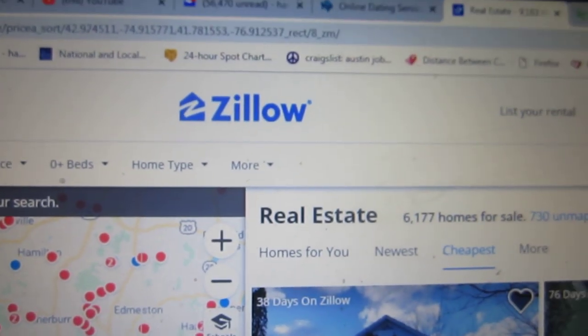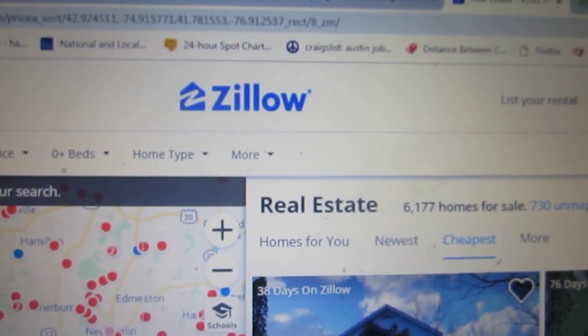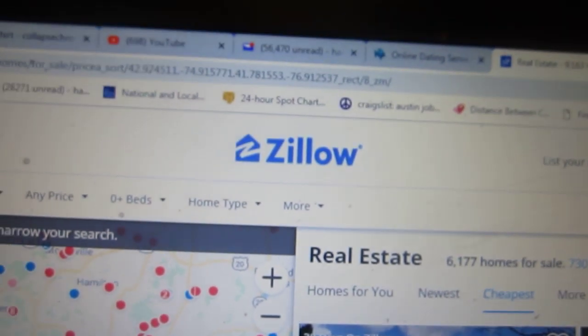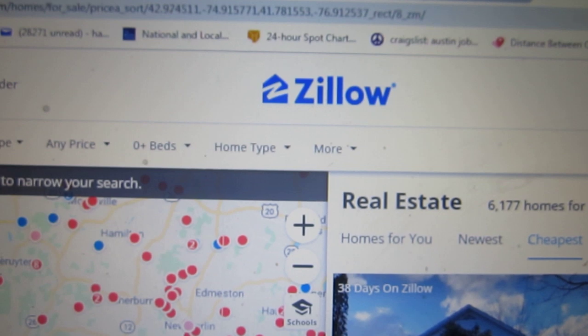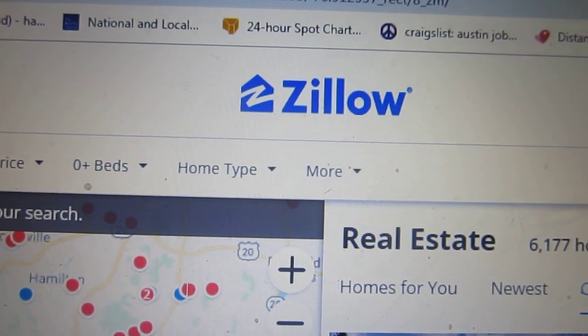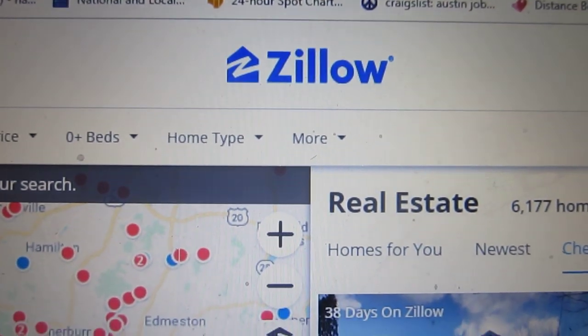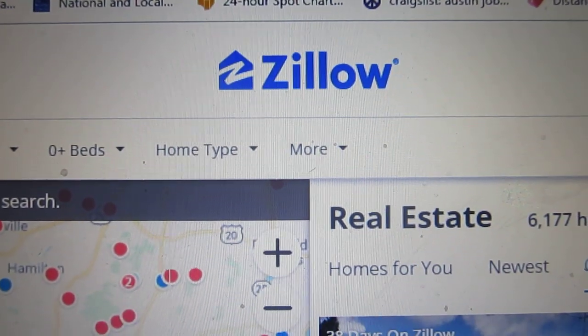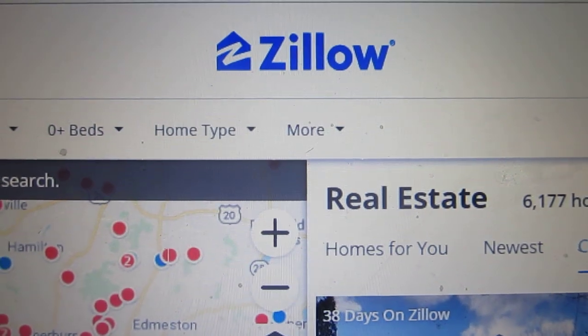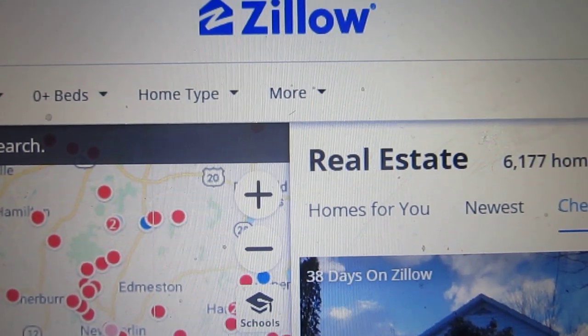Okay guys, this is your old doomsday real estate luddite. You would think having real estate licenses in three different states that I might know how to navigate Zillow.com, the single biggest real estate listing site I believe on the planet. So here is my problem.